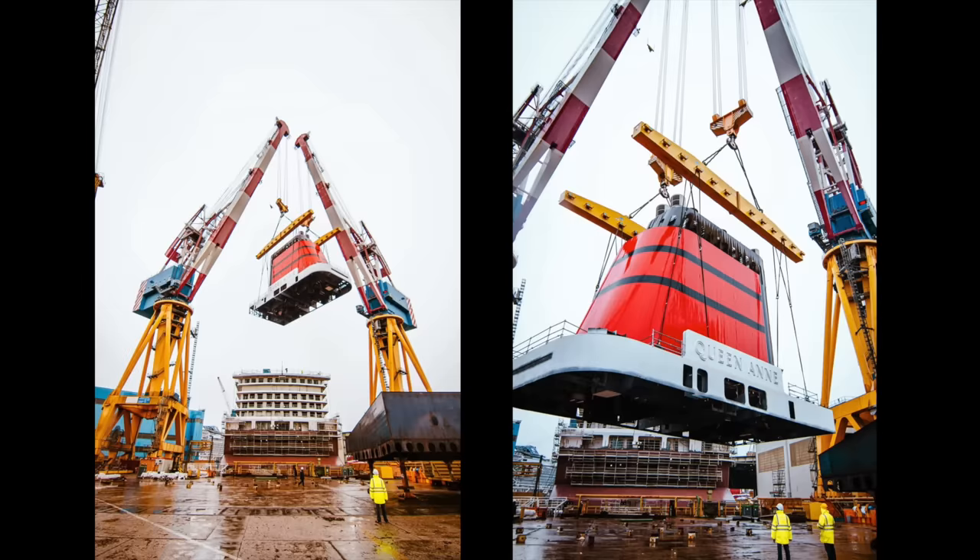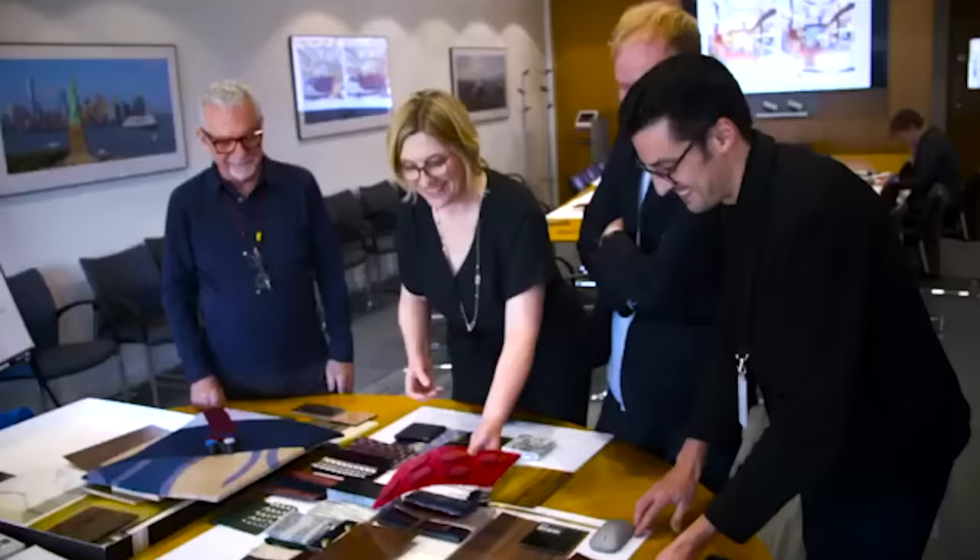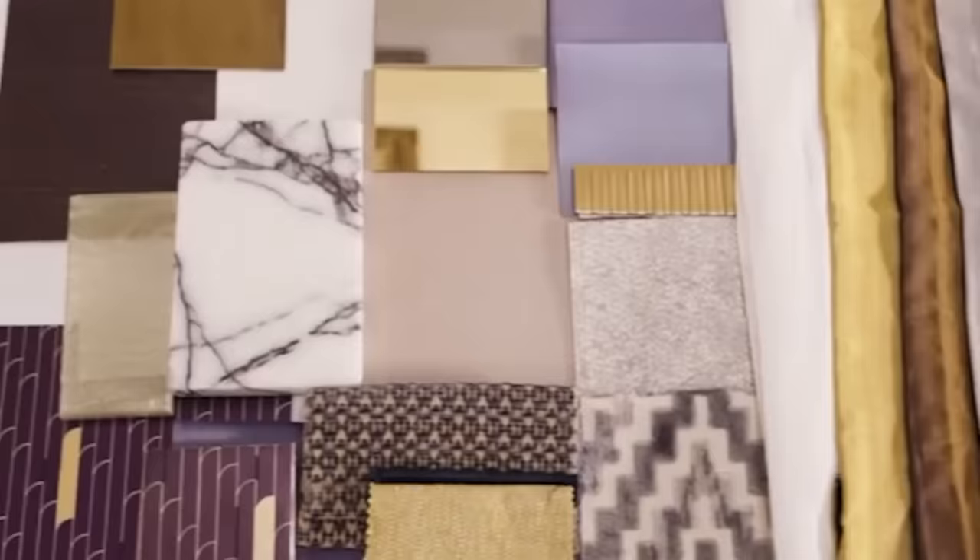A couple of months ago there was the funnel lift — in this case, the iconic Cunard red and black funnel. So what's it all going to look like? Let's listen in to the design team and what they're trying to achieve.